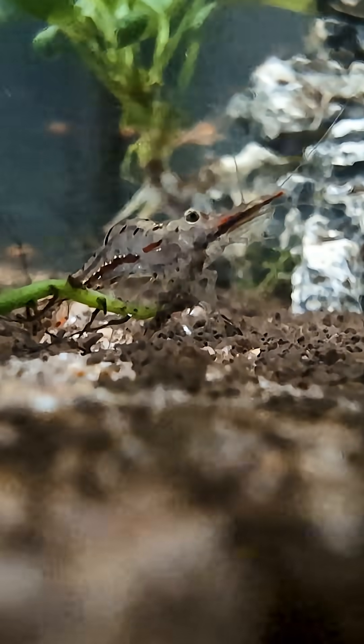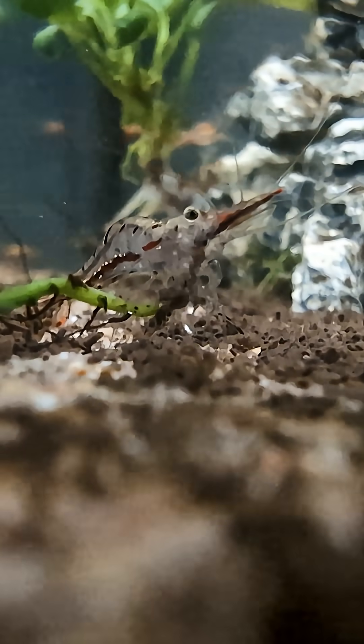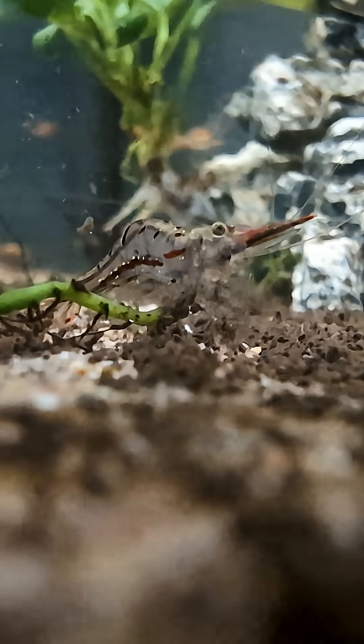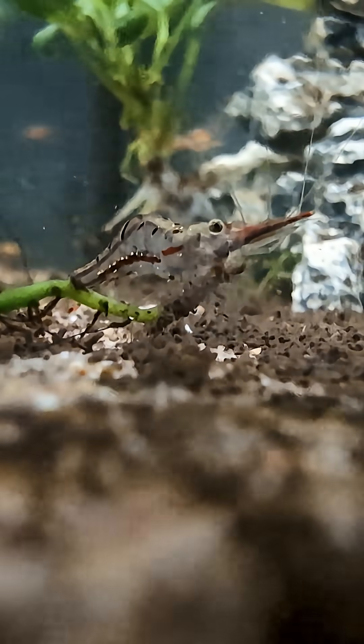Alongside them, fungi and protozoa break down leftover food and dead plant matter. Some shrimp and fish even snack on these tiny creatures, making Malm a living ecosystem, not just dirt.